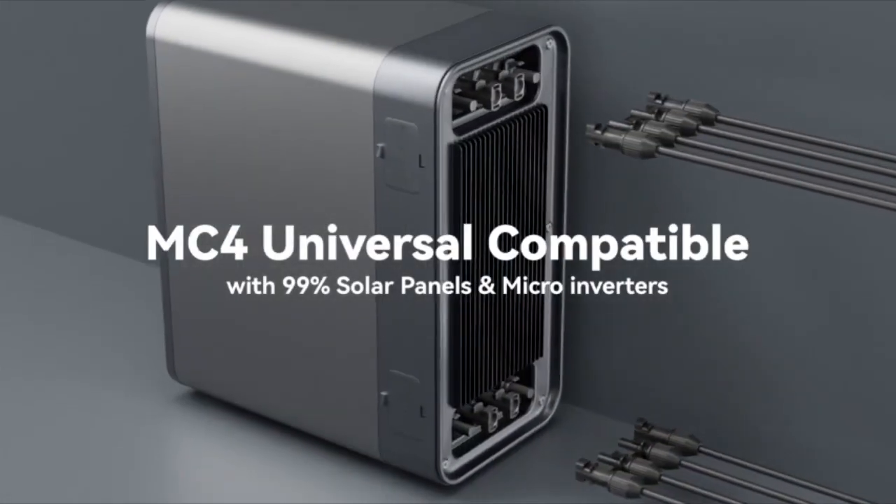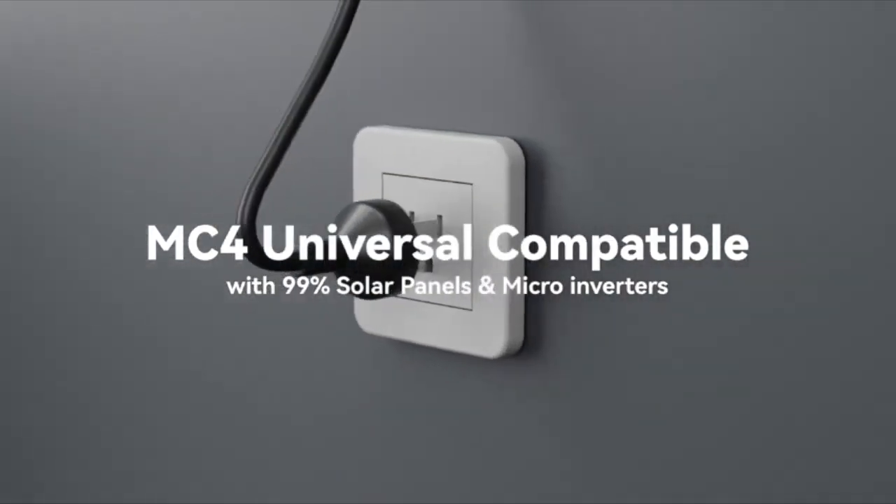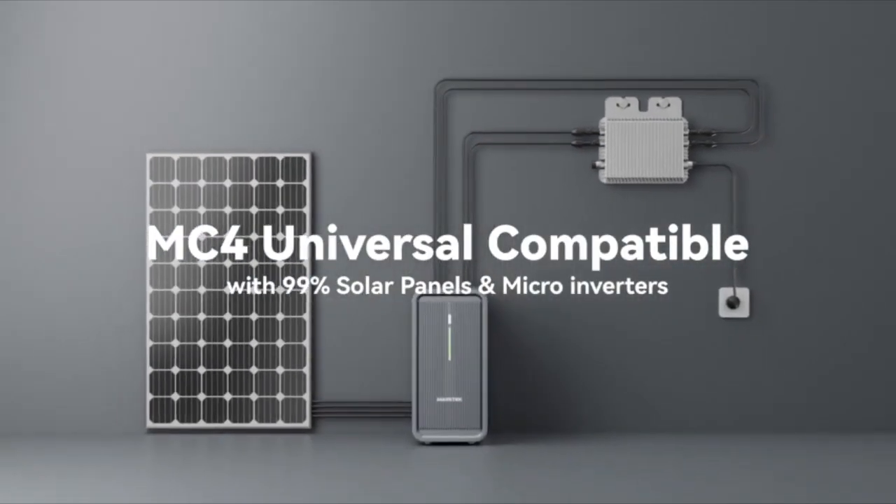It's also incredibly compatible with MC4 connectors, meaning you can use it with most solar panels and micro-inverters on the market.